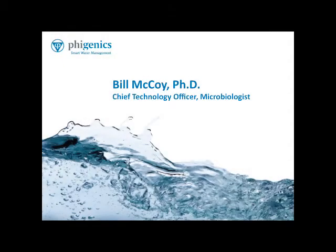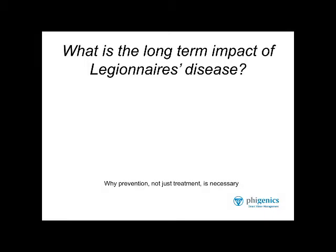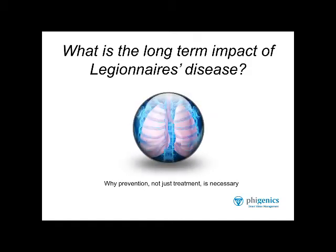Hello, everyone. I'm the Chief Technology Officer for Phygenics. I'm going to show you some chest x-rays. This is a very famous plate. It was published in 1986 by a guy named Bartlett, who did some really good work in legionellosis research way back in the early 80s.